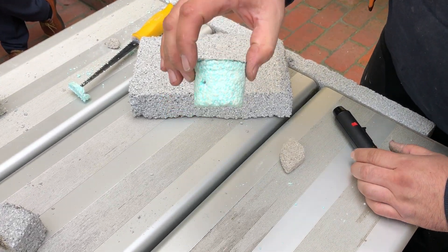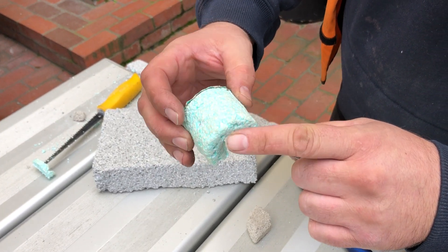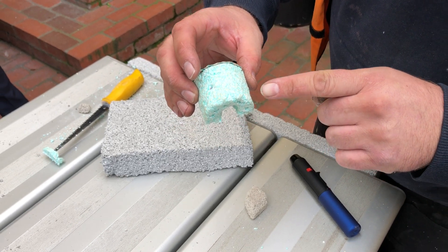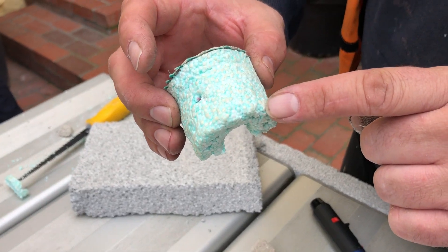The first one we'll show here is expanded polystyrene, which you can see here has quite a distinctive colour. It does come in various other colours including grey, white, and a pink version. There are various fire rated versions of this, however the majority unfortunately are not fire rated.